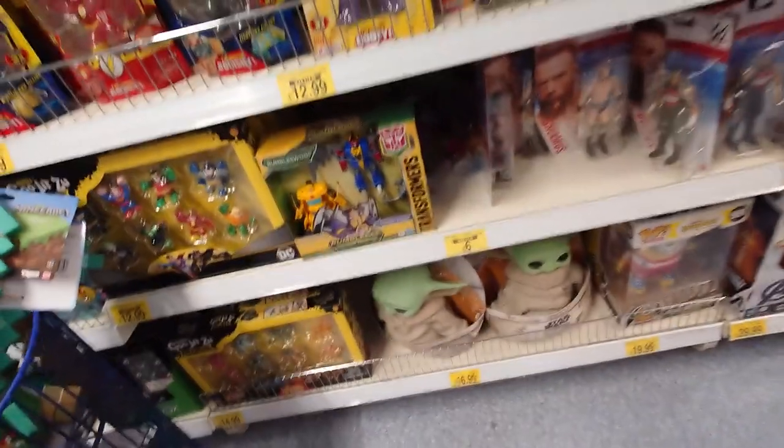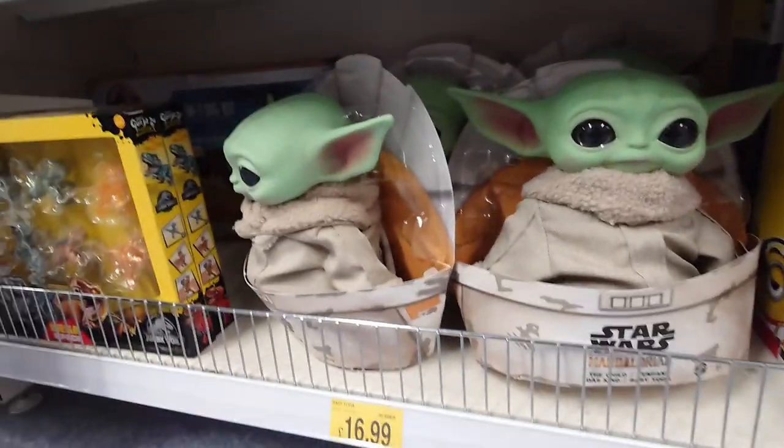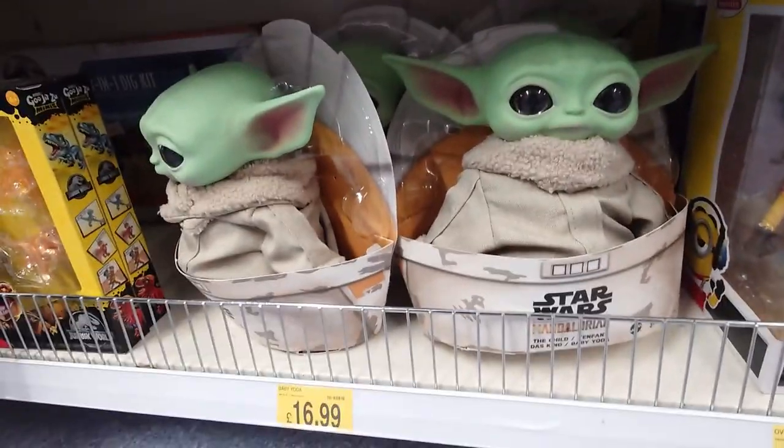But I did go into TK Maxx just after this and they had Grimlock — I think it was Grimlock — which was cool.